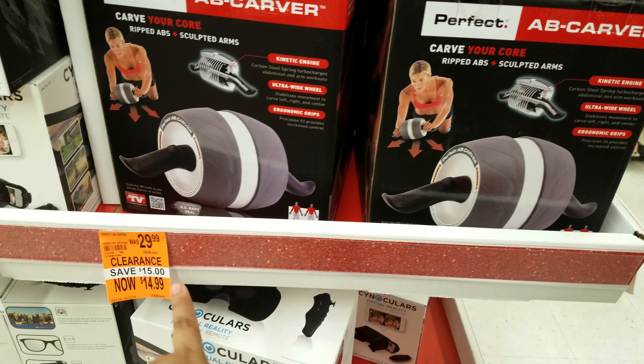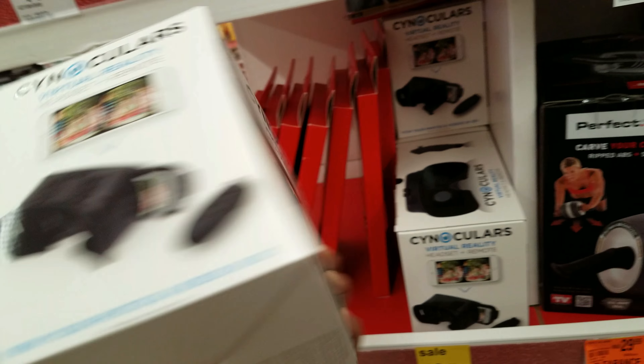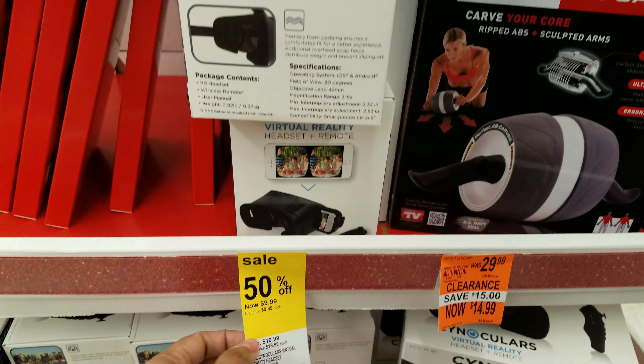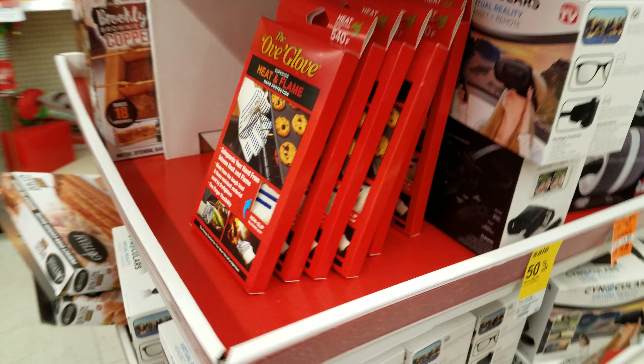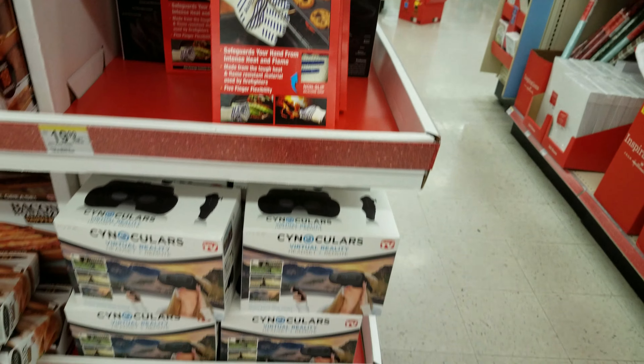So that's going to be $15 right now. And then we got these like virtual reality headset thingies — they're going to be $9.99. Those you just stick your phone to your face. The Up Glove.